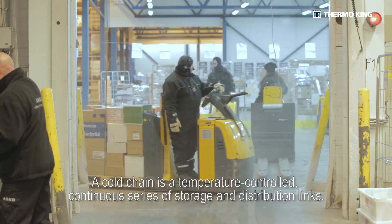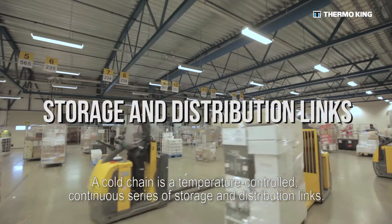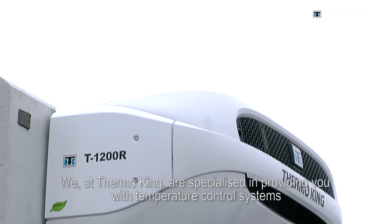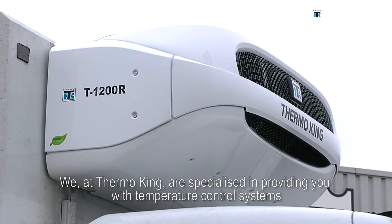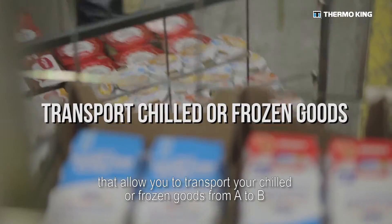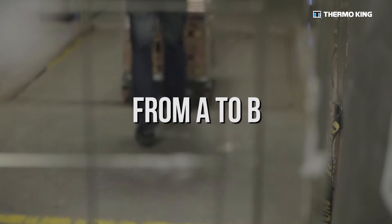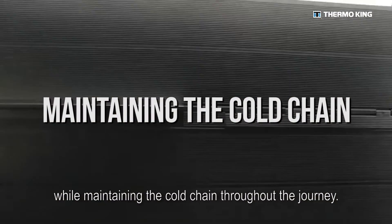A cold chain is a temperature-controlled continuous series of storage and distribution links. We at ThermoKing are specialised in providing you with temperature control systems that allow you to transport your chilled or frozen goods from A to B while maintaining the cold chain throughout the journey.